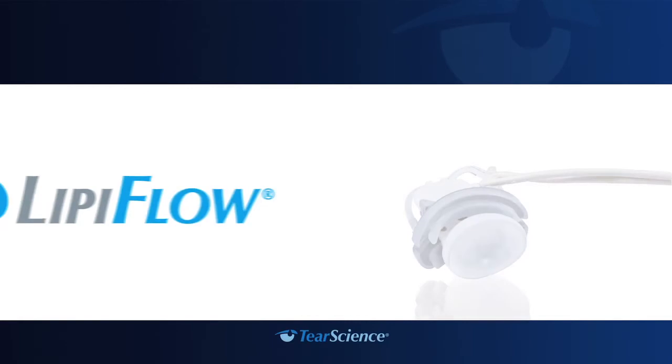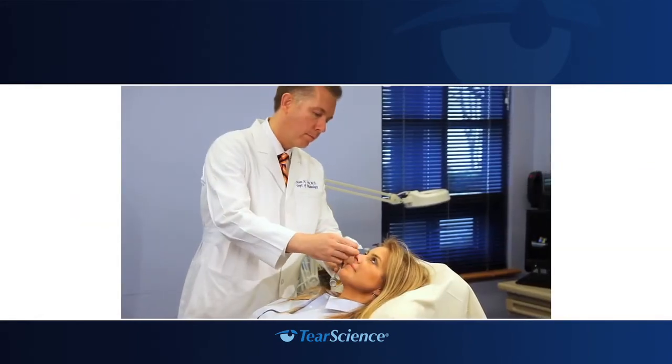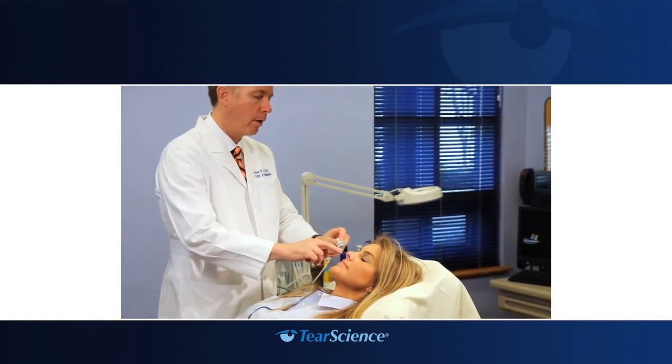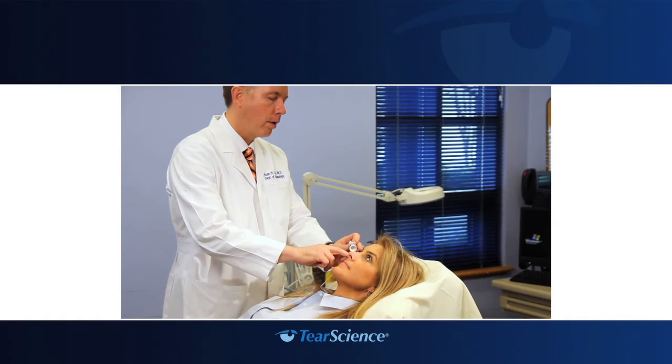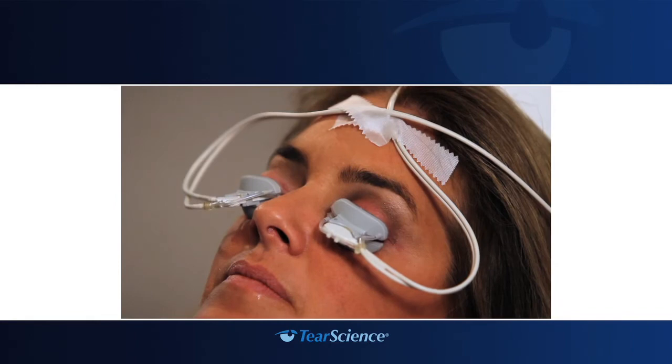The LipiFlow system is used by your doctor for the application of localized heat and pressure therapy in adult patients with chronic cystic conditions of the eyelid, including meibomian gland dysfunction (MGD), also known as evaporative dry eye or lipid deficiency dry eye. The LipiFlow system is a prescription device. Federal law restricts the device to sale by or on the order of a licensed doctor. You are not a candidate for LipiFlow if you have experienced any of the following conditions within the last three months: eye surgery, eye injury, herpes of the eye or eyelid, or history of chronic eye inflammation.